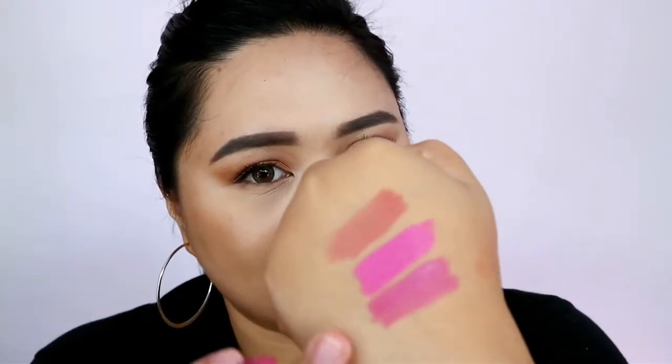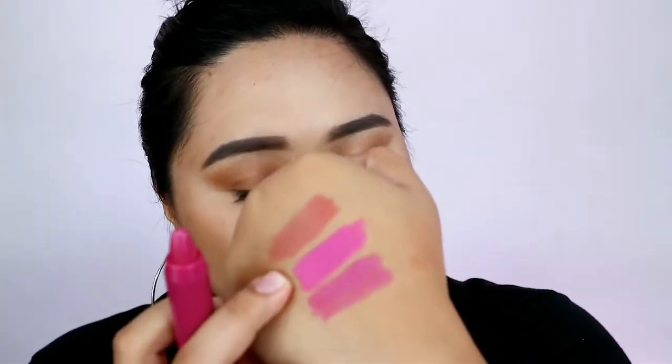Next shade is Kyoto Cherry Blossom. It's slightly darker and has a warmer tone compared to Soul and Heart.